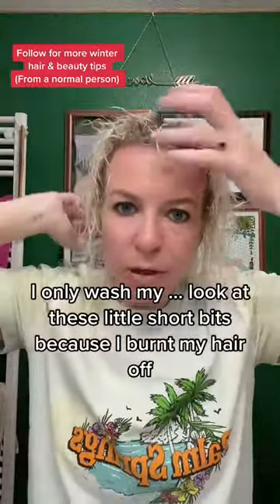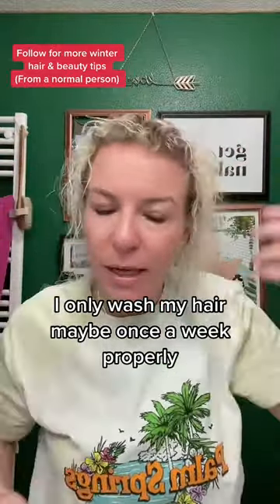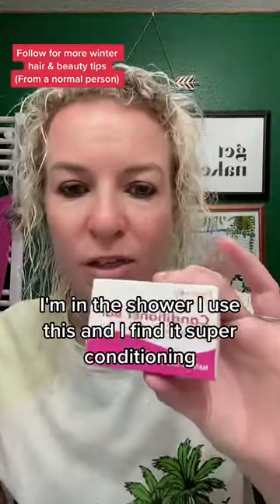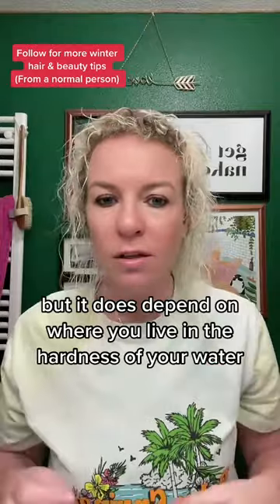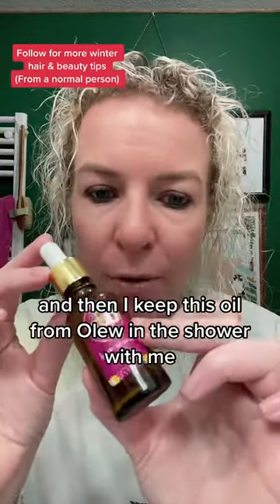Because of these little short bits where I've burnt my hair off, I only wash my hair maybe once a week properly, but I condition it almost every time I'm in the shower. I use this conditioner and I find it's super conditioning, but it does depend on where you live and the hardness of your water. It works for me.